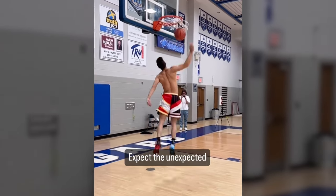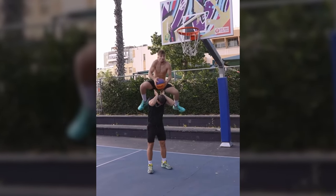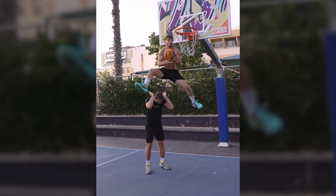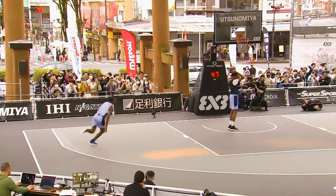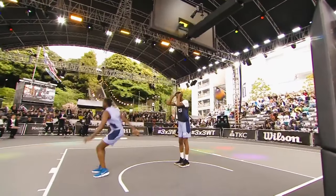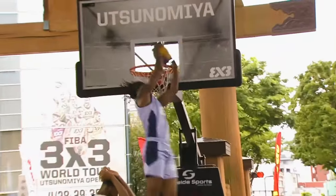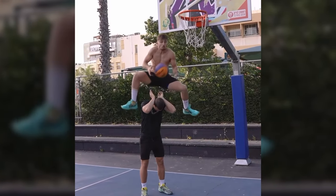Recently, one enthusiast also replicated this dunk on a street court and it looked pretty good too. In reality, the dunk is not very simple, but not overly complicated either. It's a great example of how to cleverly and without much technical intricacy make a basic double-up X more complex — a move that no longer surprises anyone. Now this element has given new life to the dunk.